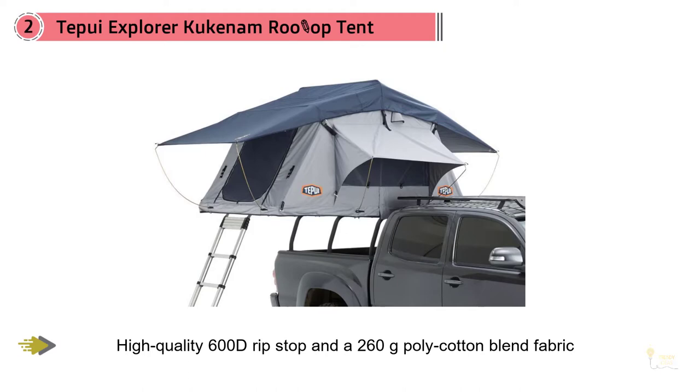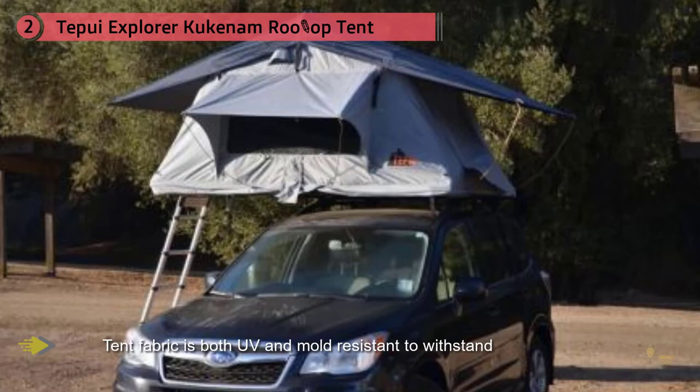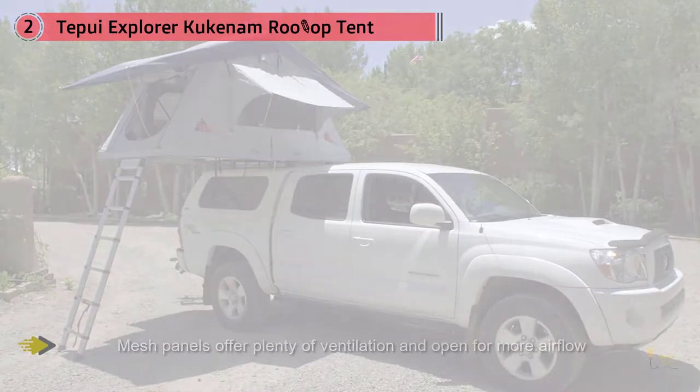Camp above everyone else with ease by strapping the Tapui Kukanom to the top of your car. You can camp comfortably below this tent's PU-coated canopy or atop its cushy foam base all night, with no discomfort caused by rocks or the sound of rain to keep you up.